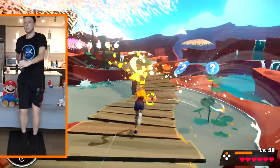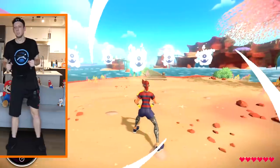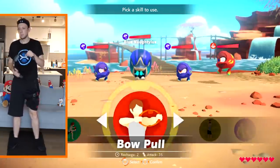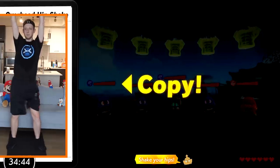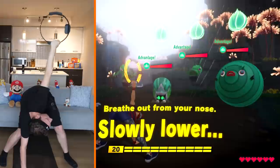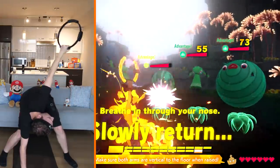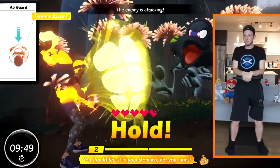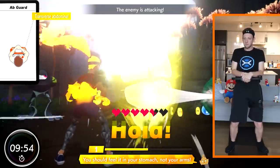But the most common type of obstacle you'll encounter, by far, are groups of enemies that you'll face off with in an RPG-style turn-based battle. This is where the action slows down to focus on more deliberately-paced exercises. Appropriately known as Fit Battles, you attack enemies with a variety of exercise-based moves that each require a specific set of reps. The better you execute them, the more damage they'll inflict. When your enemy goes on the attack, you'll then have to defend against them with an Abguard, by squeezing the Ring-Con against your abdomen to put up a protective barrier.